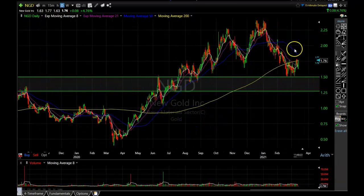NGD is definitely making a bullish pattern right now, and if they can get above these moving averages I think it has a strong chance of getting back to a new high.